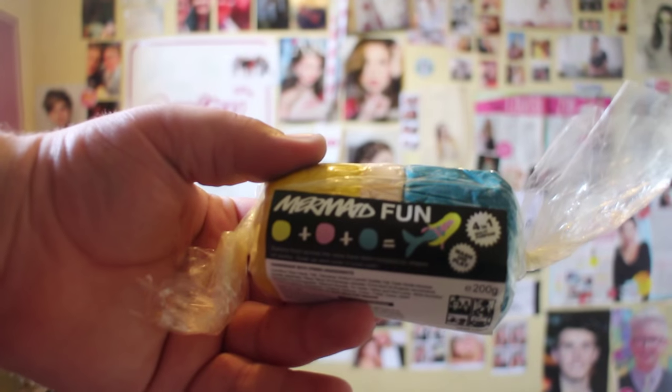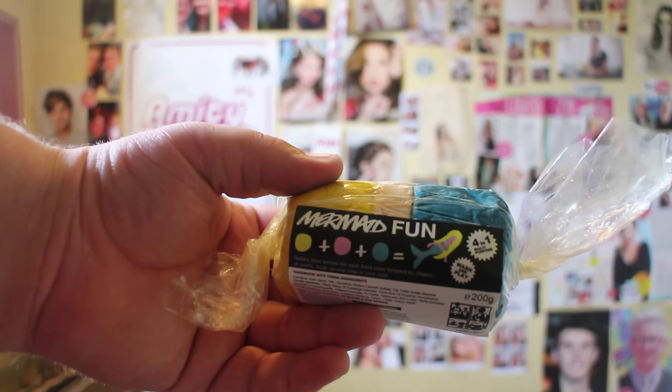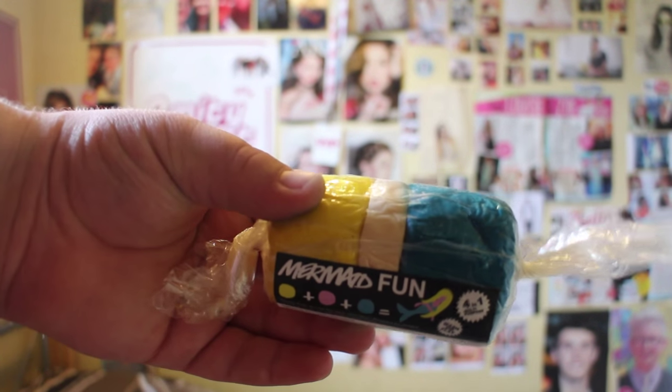The first thing I bought was something for my little sisters too, but sometimes me as well. It's called Mermaid Fun. It says 'sailors from across the seas have been tempted by shapes of sirens, soak up and soap in your own,' and 'yellow plus pink plus turquoise equals mermaid.' It shows you something you can make with it, so it's more for kids in the bath, but I thought it would be cool to have and for my little sisters to use.